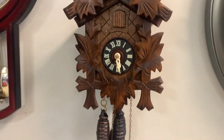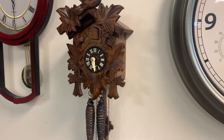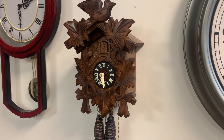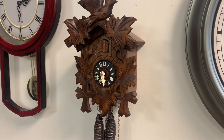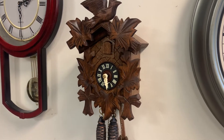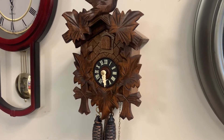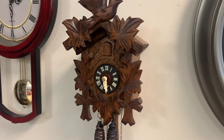This is a nice little new old stock, just out of the box Black Forest Cuckoo Clock. This is a 30-hour. It's not the smallest they make, but it's a pretty small one. And it's running here perfectly. Again, it's new old stock.